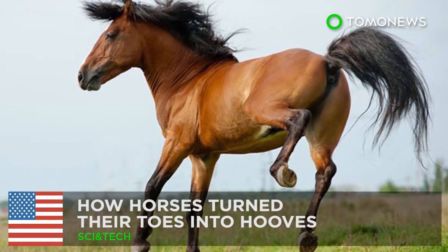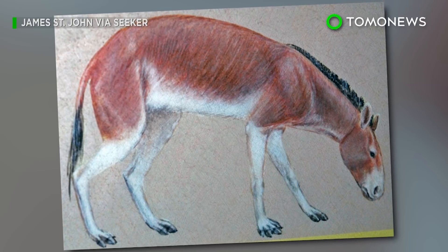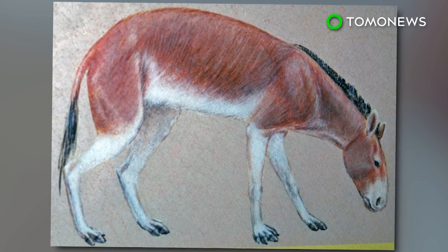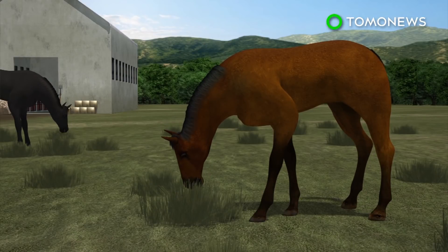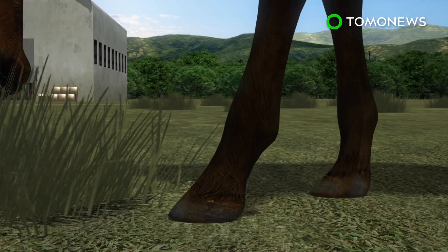Here's how horses got their hooves. A new study can now finally explain how and why horses evolved from having toes to hooves. Equines such as horses and zebras are unique for being the only living animals with only one toe on each foot.